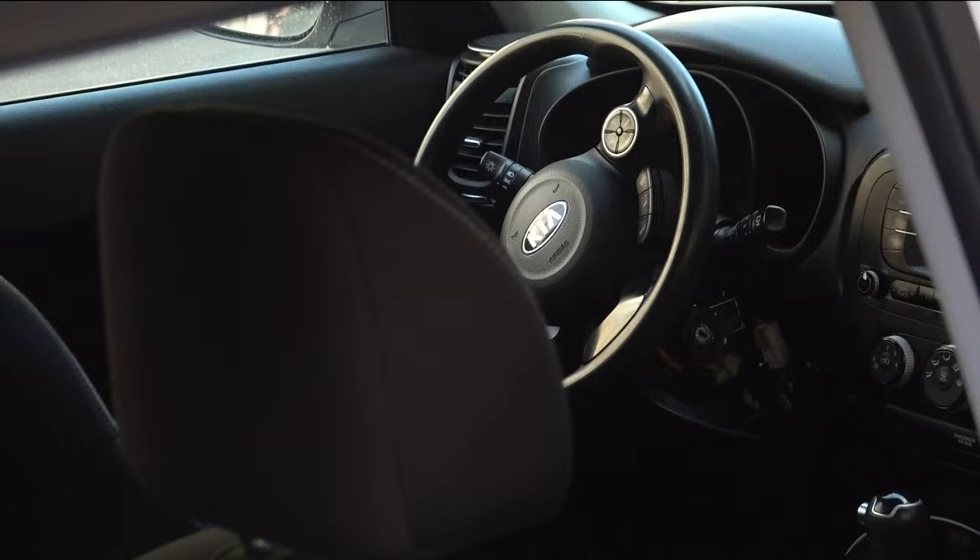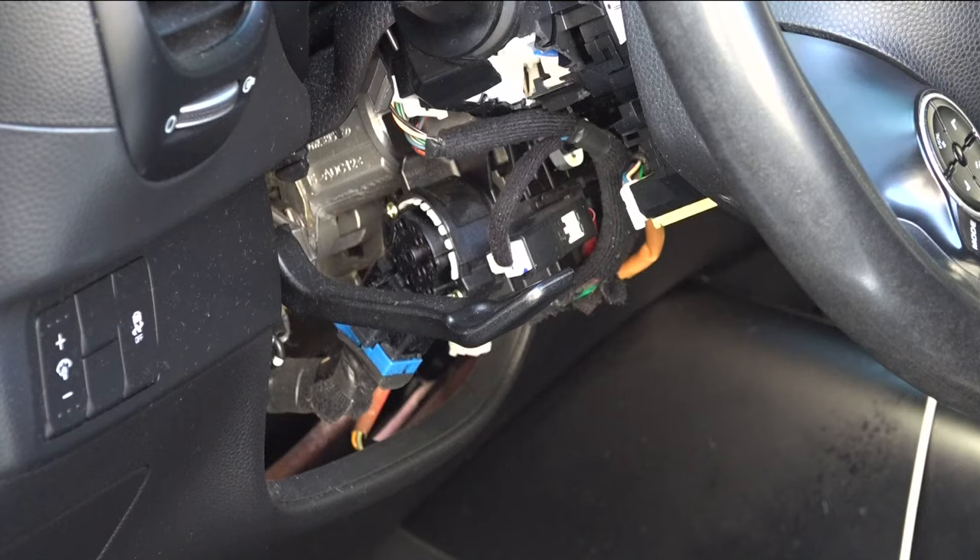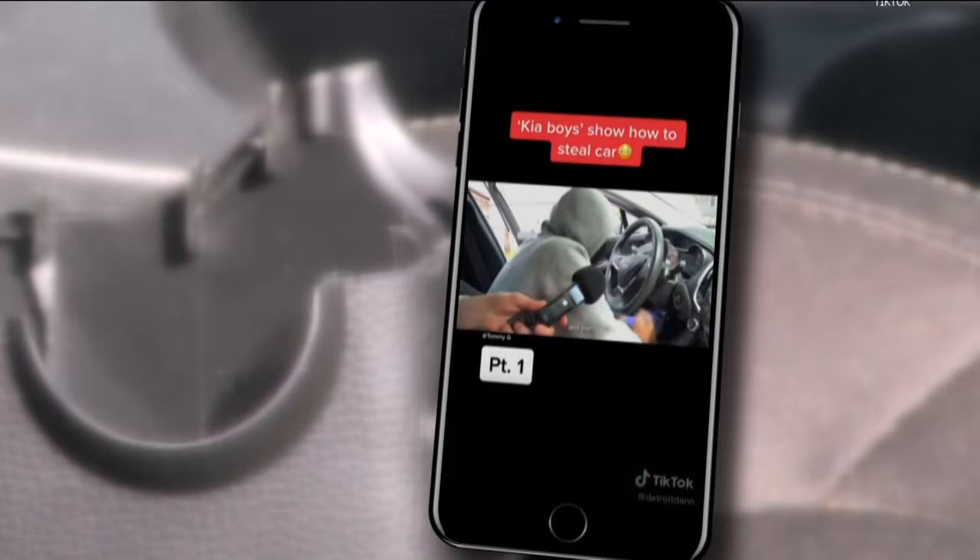Then I noticed the damage up on the steering wheel. So then I knew that it wasn't just a break-in to maybe get something out. He was shocked when a friend told him about the Kia Challenge from TikTok. You always think it's not going to happen to you, and when it does, it really just destroys you emotionally.